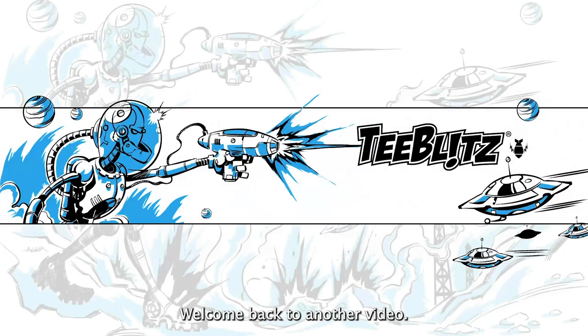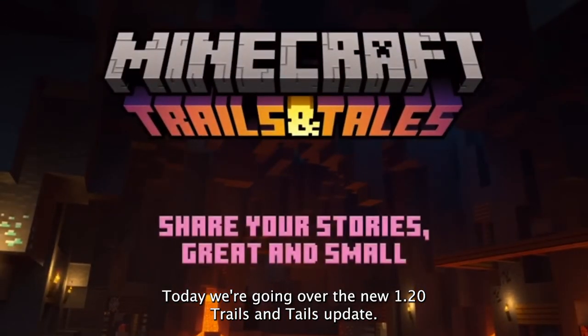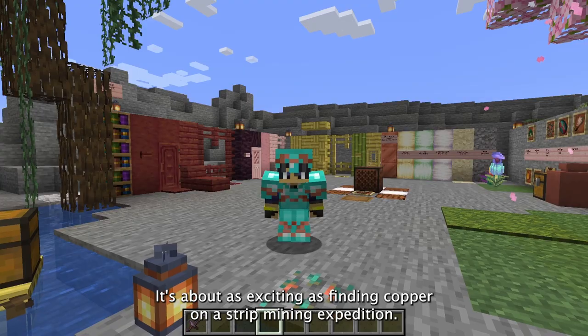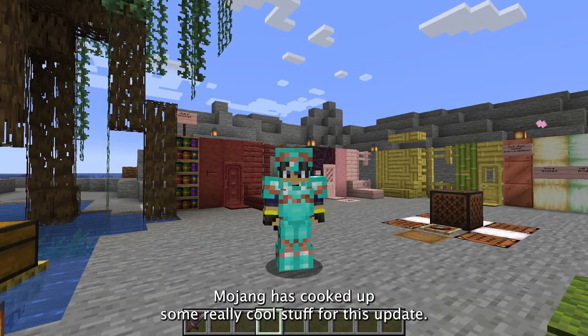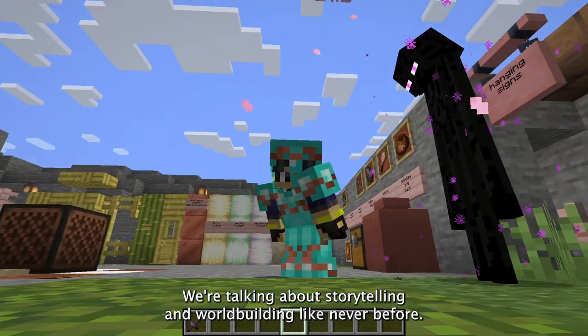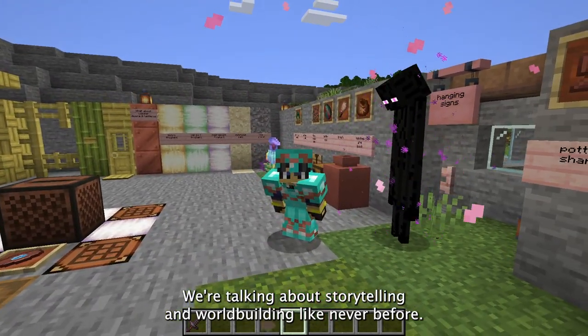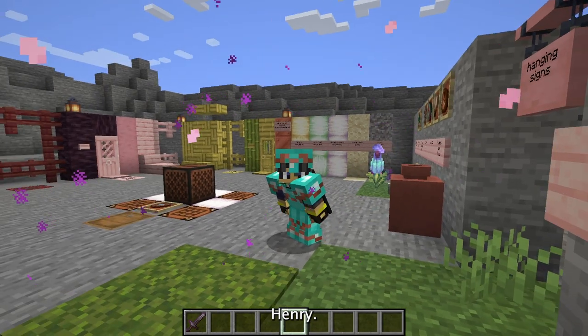Hey there, it's John, and welcome back to another video. Today we're going over the new 1.20 Trails and Tails update and what we're getting. It's about as exciting as finding copper ore on a strip mining expedition. Mojang has cooked up some really cool stuff for this update — well, they cooked something up at least. We're talking about storytelling and world building like never before.